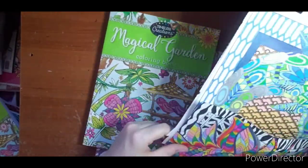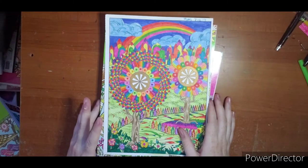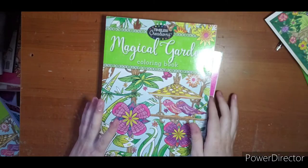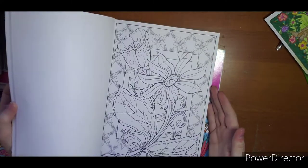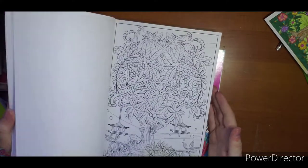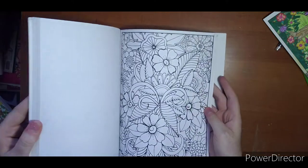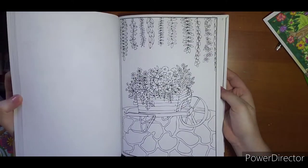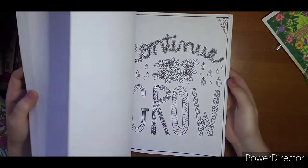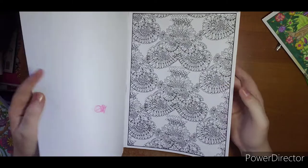This beautiful page that I tackled is out of this Magical Gardens book — sorry about the notification, I forgot to turn on Do Not Disturb — but yeah, a lot of fun pages in here. Fabulous Florals obviously has all flowers. I haven't been real big on these types of flowers; I've been getting a little more into them, but not this style.